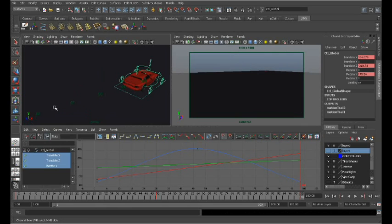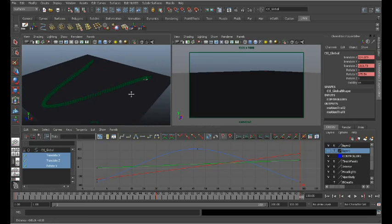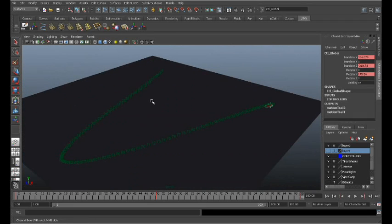Those numbers actually coincide with the frame number at which that vehicle is located on that path. If I zoom out, each one of these keyframes — or each one of these frames of the animation — are represented here.